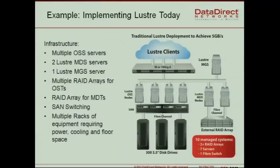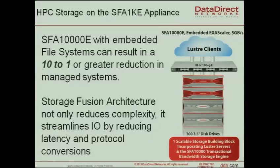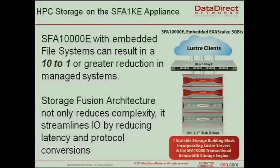In a conventional Lustre setup you see IO servers (OSS servers) connected to storage, a metadata server, and depending on size, a separate or integrated management server — many components in total. With the embedded system, you merge all of this into one box: an appliance where you don't need any NSD or OSS servers because they are integrated and run as virtual machines on the system, reducing complexity and total cost of ownership.